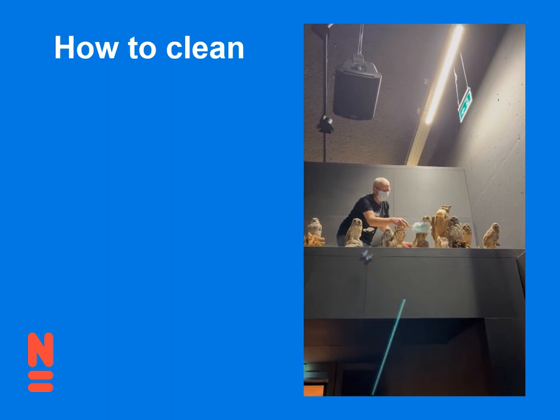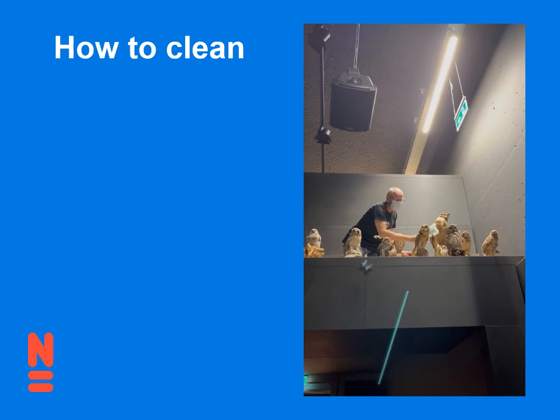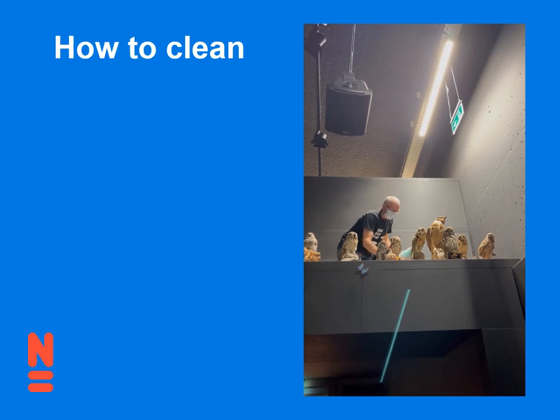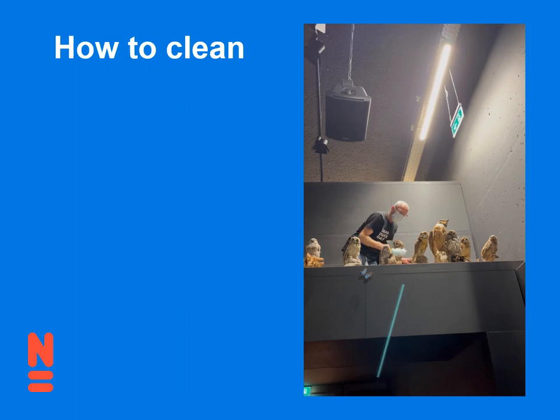How to clean. You can see everyone hard at work with the Swiffer — it's just like cleaning at home. You start high and work your way down. When you're cleaning a specimen, you start at the head and work your way down to the tail of the animal. Then you clean the surface around where the animal is — sometimes using a Swiffer, sometimes a vacuum, depending on where it is and how busy it is.